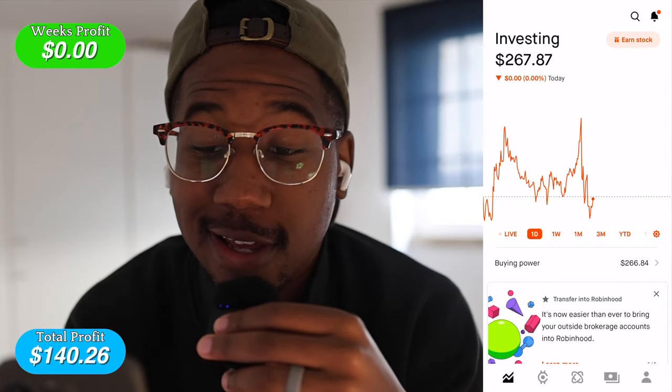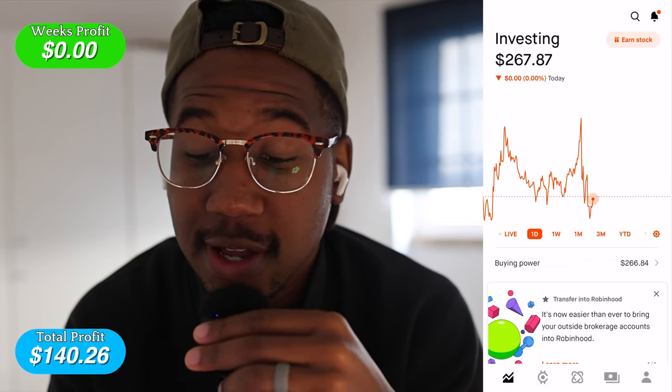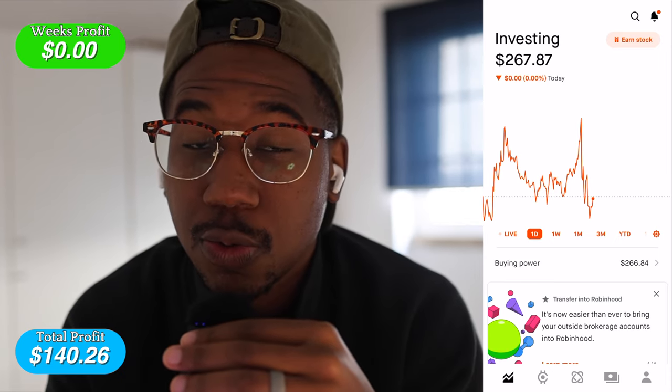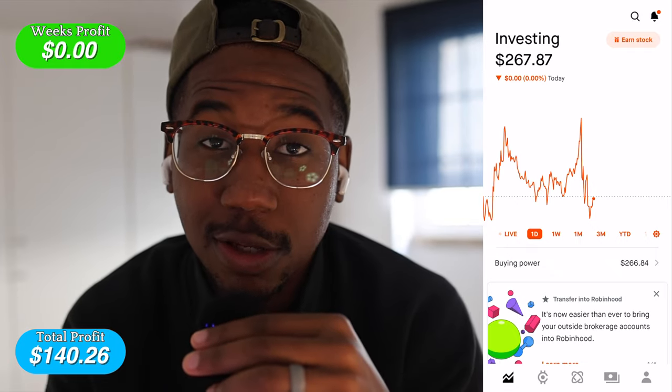The goal for our account this week is to hit $293 — an increase of 10%. Here we are looking at the Robinhood account, and as you can see we are sitting at $267.87, just under $267 buying power. Our goal is to have our buying power at $293 by the end of the week.